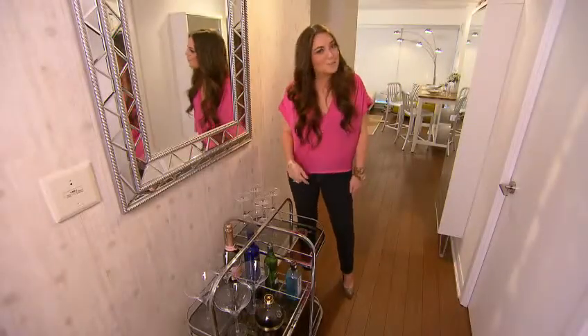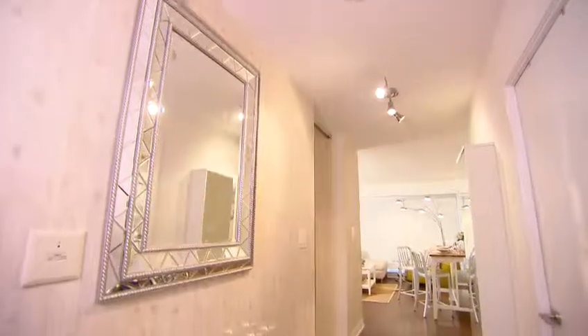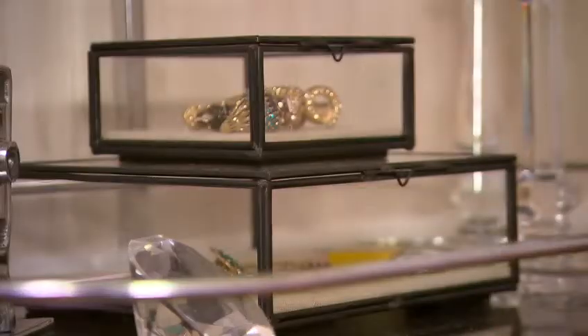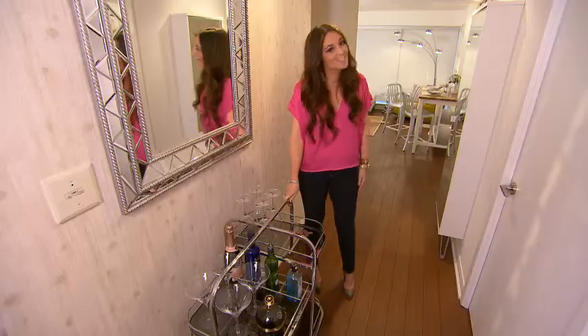Here's a piece that I know Christopher will love, my bar. It used to be my grandmother's and when I got it, it was in pretty rough condition. So I cleaned it up and added some crystal accessories and statement pieces of jewelry that used to be my mom's. Then when the girls are over I just wheel it into the kitchen.